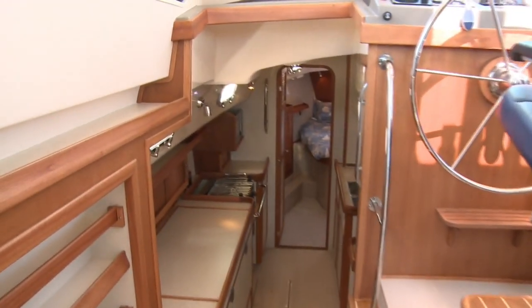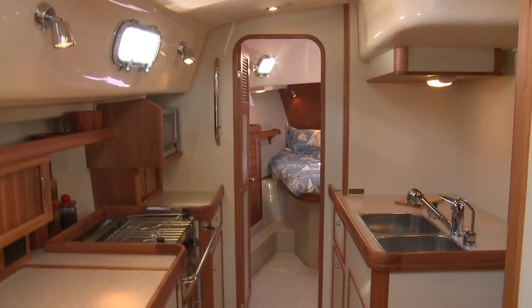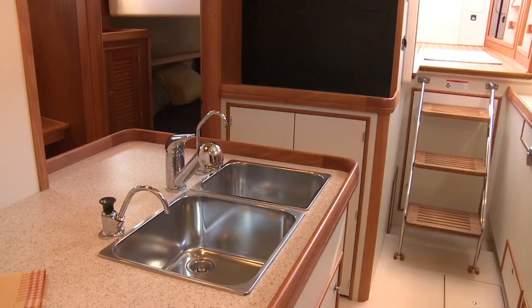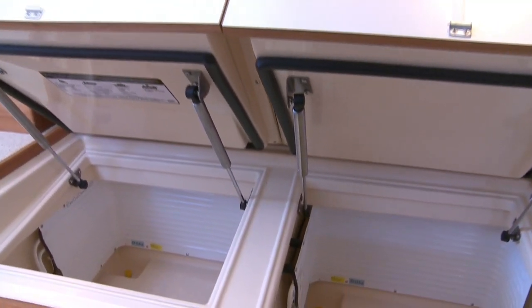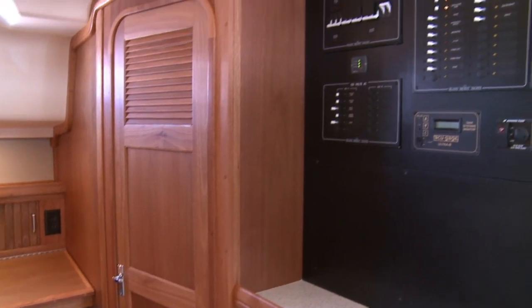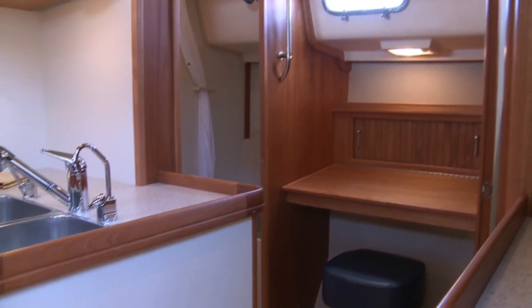The large, well-apportioned galley runs the length of the port side and features a gimballed propane stove and oven, a microwave, and a ton of storage and counter space. A double stainless sink sits on the boat's centerline, and large, separate refrigerator and freezer compartments with gas struts are very easy to access. Just after the sinks is the electric panel with room for electronics below, conveniently located next to the starboard nav desk.